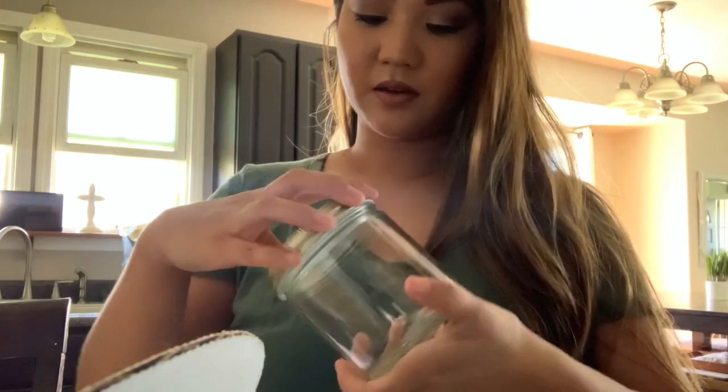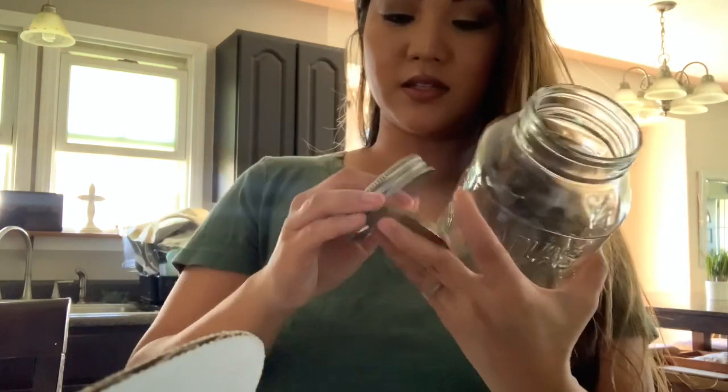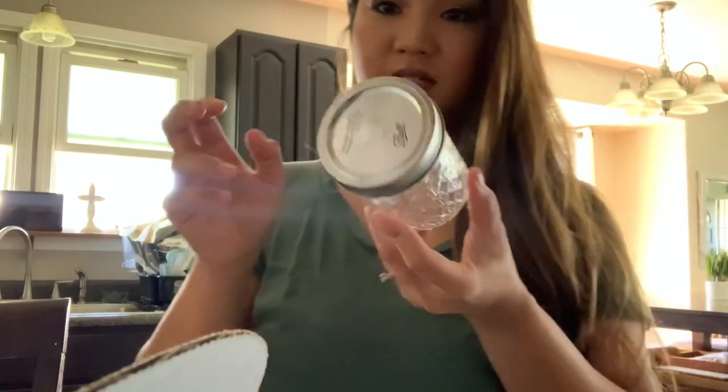I'll try to keep the ones that are just clear and gold. This one's a nice one. This one again has the two-piece lid, I'm gonna get rid of that one. Two-piece lid again.